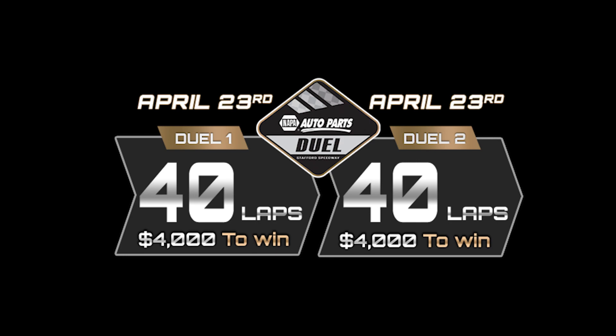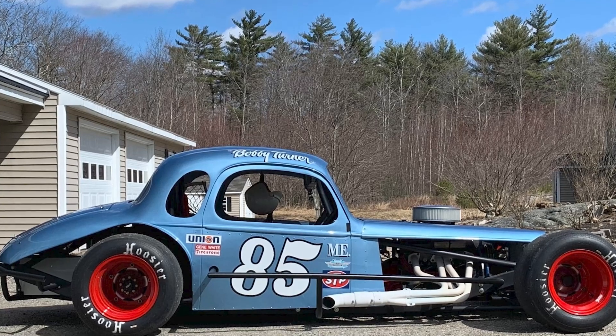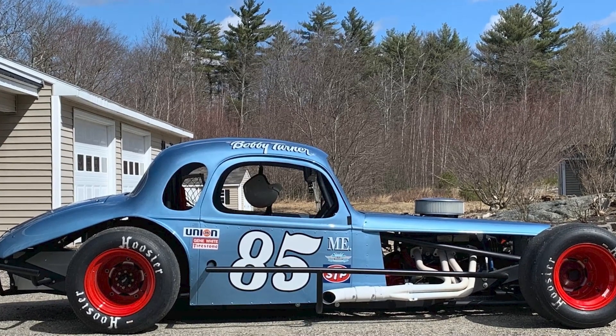The winner of each of the Napa Dual Races will win $4,000, including a $500 bonus from the family of Bobby Turner, the Sizzler's first pole winner in 1972.